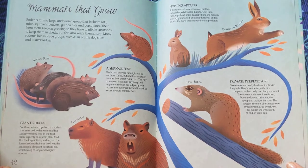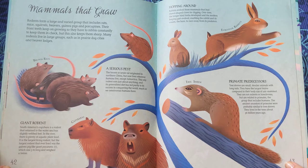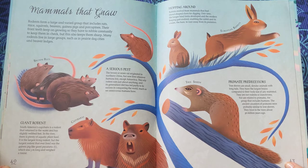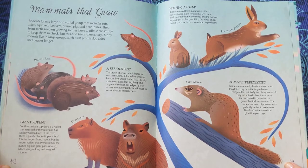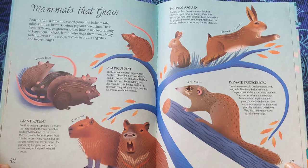Giant Rodent. South America's capybara is a rodent that returned to the water and has slightly webbed feet. In the river, there is plenty of aquatic plant food. It is the largest living rodent, but the largest rodent that ever lived was the guinea pig-like giant pacorana, which was 3 metres long and weighed a ton.